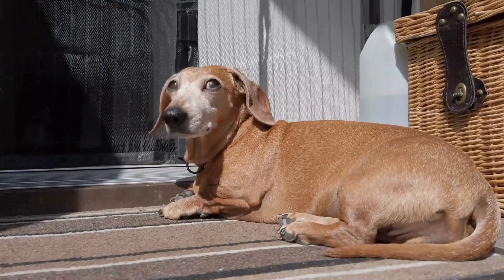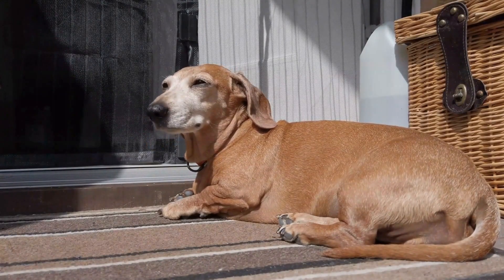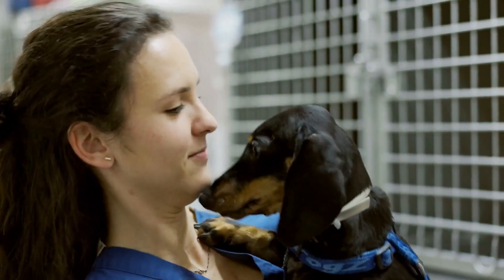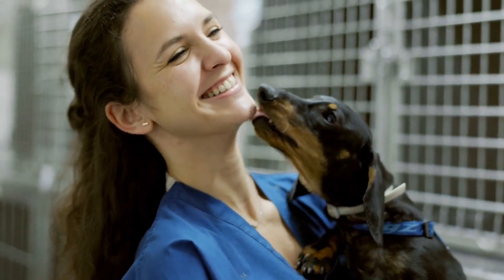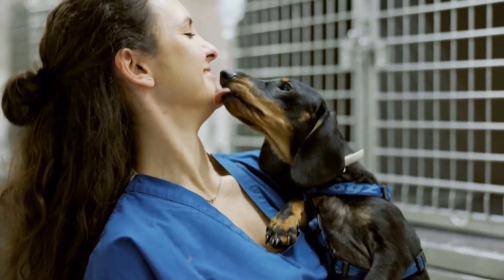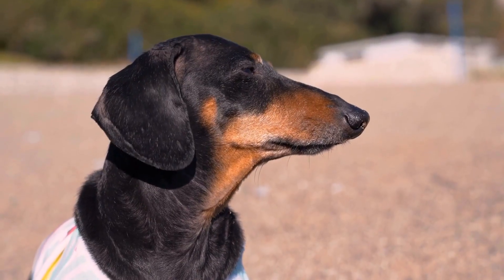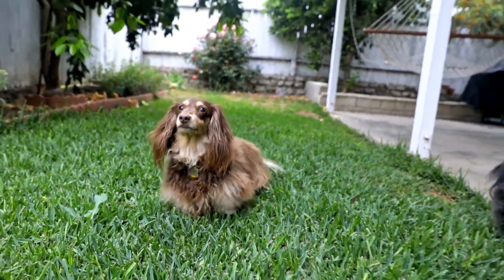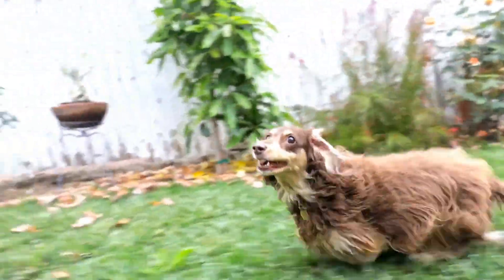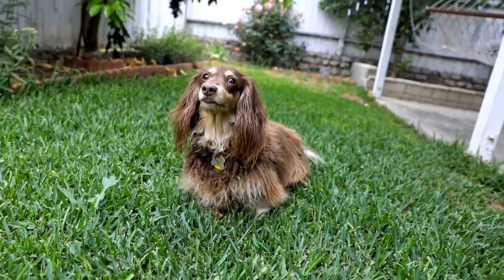Long-haired dachshunds have a soft and flowing coat that requires regular brushing and grooming to prevent it from tangling. These dogs are calm and gentle, making them ideal for families with young children or individuals looking for a relaxed and easygoing companion. Long-haired dachshunds thrive in a quiet environment and enjoy snuggling up on the couch with their owners. However, their luxurious coats can be a magnet for dirt and debris, so it's essential to keep up with regular grooming to keep them looking their best.